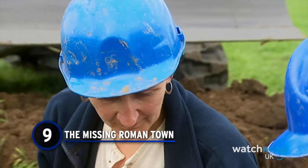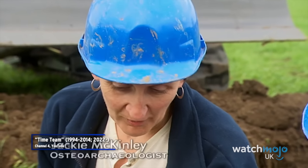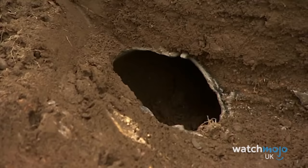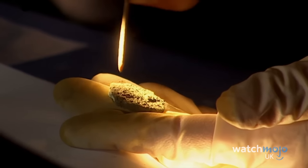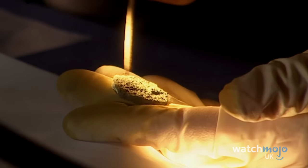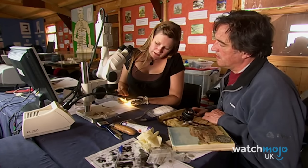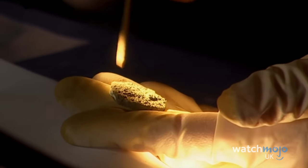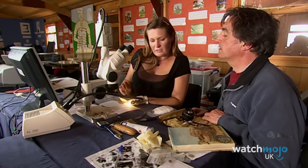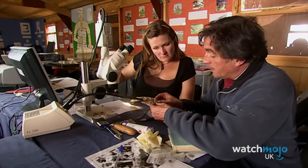Number 9: The Missing Roman Town. Time Team journeyed north to County Durham to explore the town that surrounded a famous Roman fort, Vinovia. However, as Tony Robinson explains, the fort had been studied extensively but the surrounding town hadn't — in fact it wasn't even clear where the town was. One coin was identifiable from its size as first or second century.